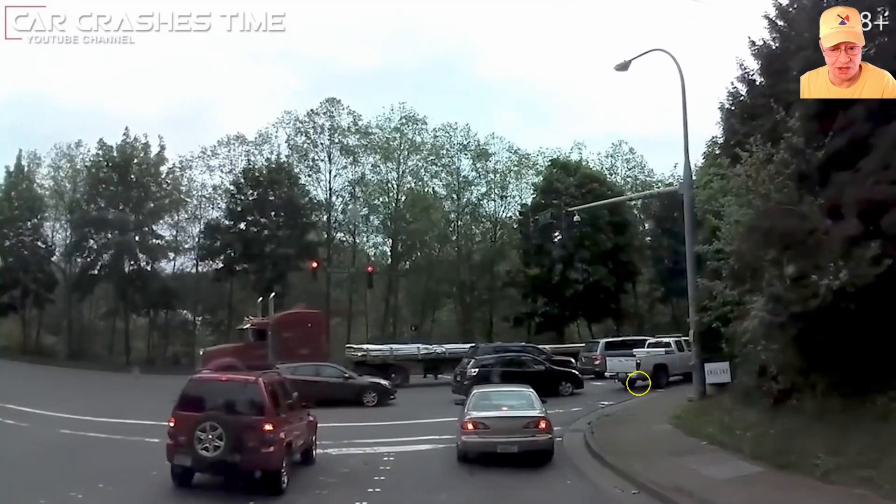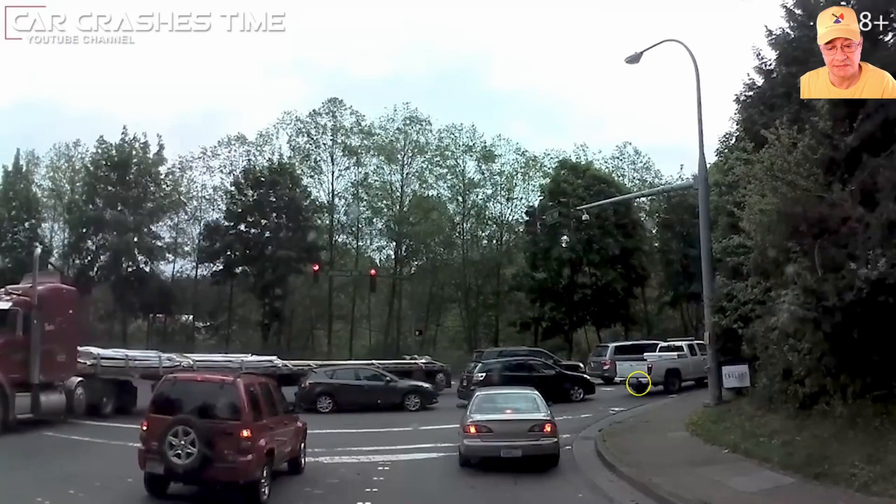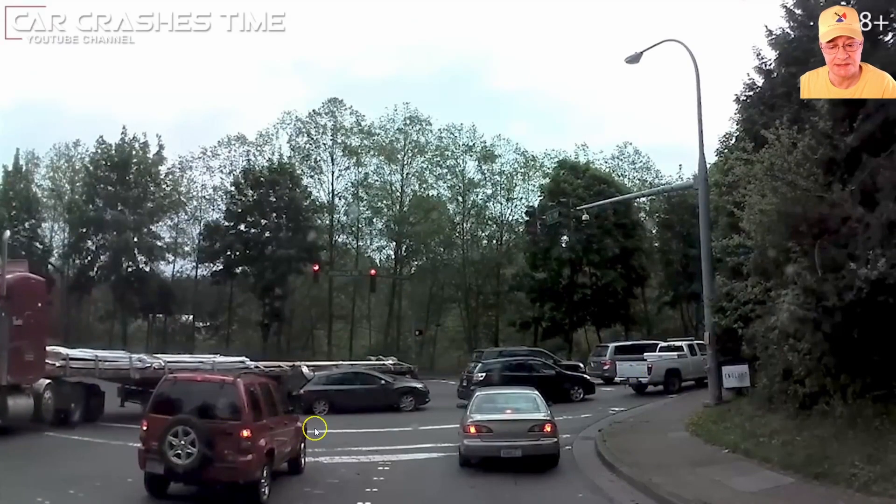We've got a real life example of what we just saw in the animation. Notice this vehicle doing the blocking gets caught by the trailer of the truck.